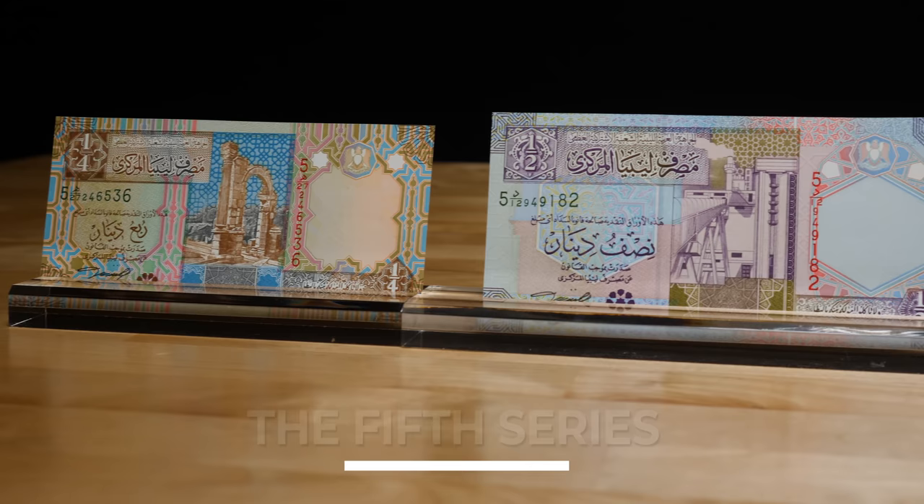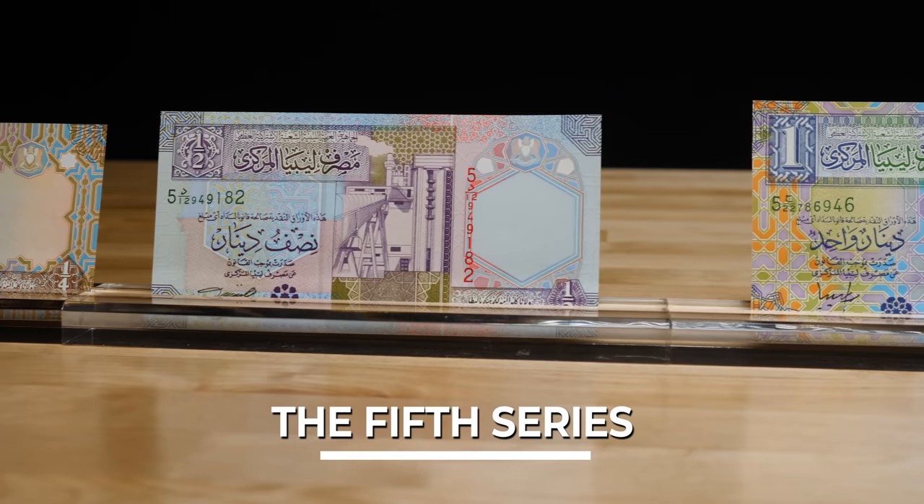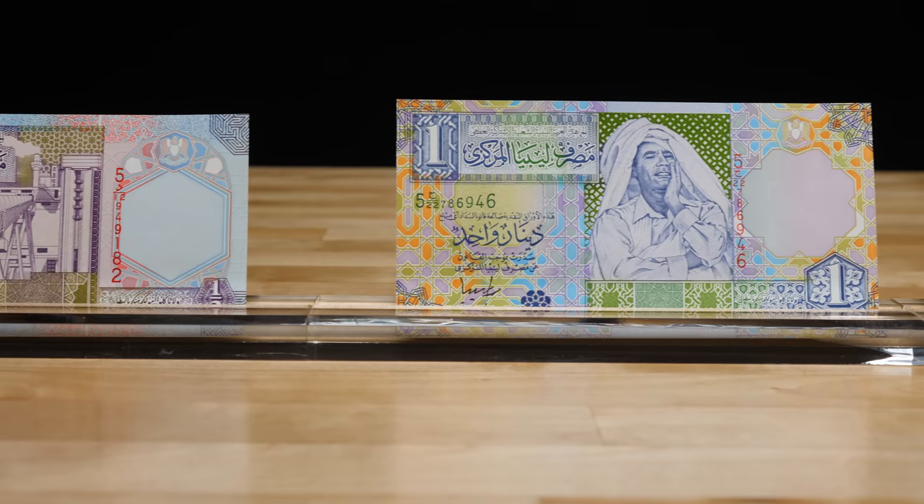The fifth series was released in 2002 and was the most colorful and vibrant version yet. A registration device of the Coat of Arms was added to all banknotes. Most banknotes in this series look the same with slight changes from one another.